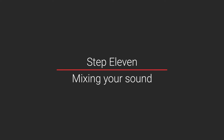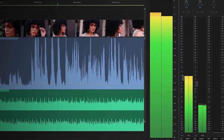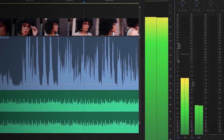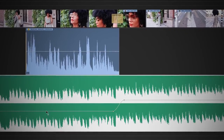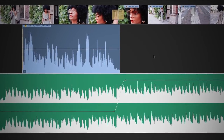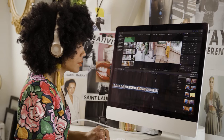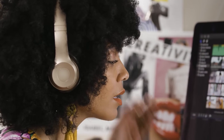Step eleven: mixing your sound. You should always try to do some mixing of your sound. This can be daunting, but the best rule of thumb is to make sure you can easily hear your voice at all times. Turn the music down so that it supports but doesn't overwhelm the voice, and turn it up when nobody is talking for more drama and excitement. Close your eyes and listen to your entire soundtrack and see if anything is too hard to hear or too loud, and make adjustments until it sounds good to you.